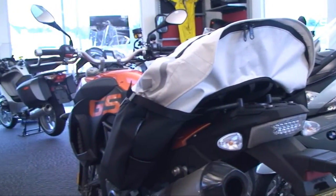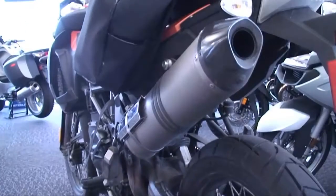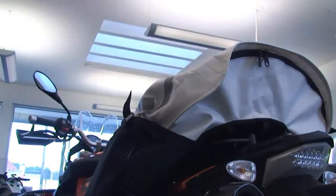At a retail price of $439, the Great Basin is considerably cheaper than hard cases and their mounts — not to mention much sexier.